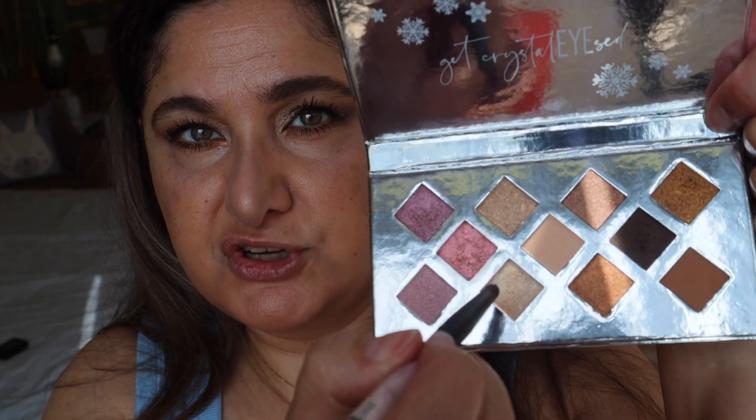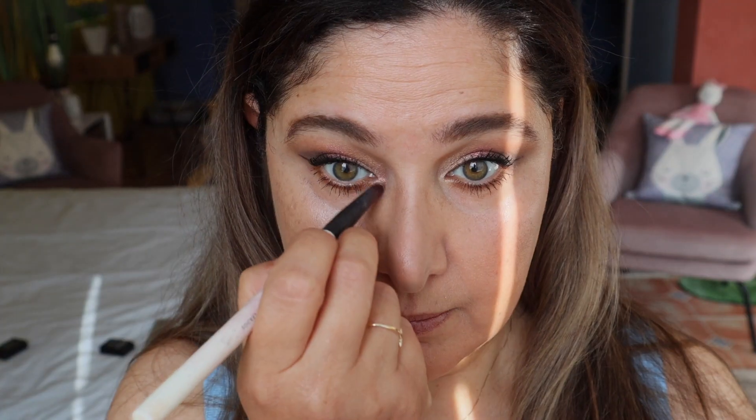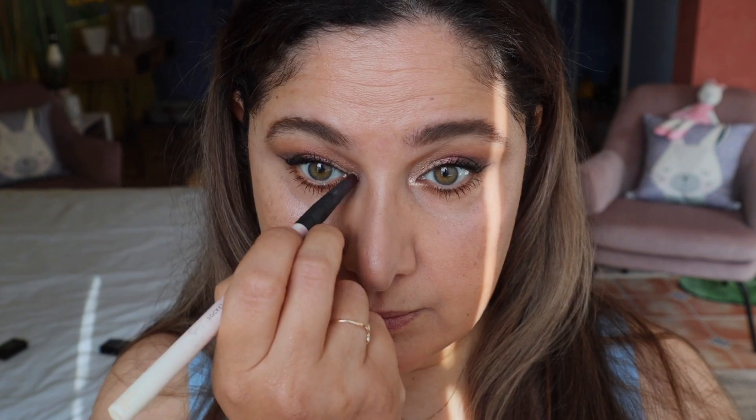Now I'm just going to do some mascara. Back with mascara on top and bottom lashes — just used a black mascara. Now I'm going to do the inner corner highlight, which I forgot to do, so I'm dipping back in with that golden champagne shade we used in the inner corner. And just a little bit on the brow bone as well. There we go!